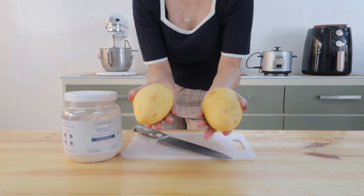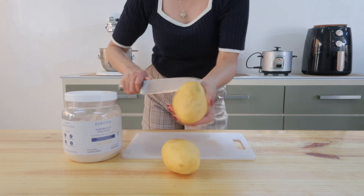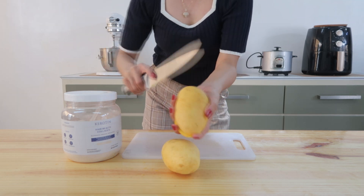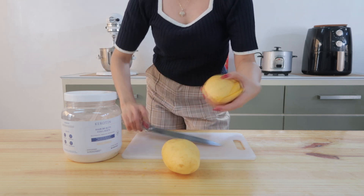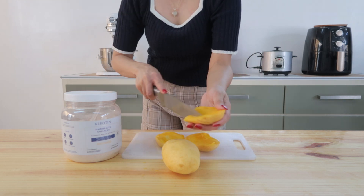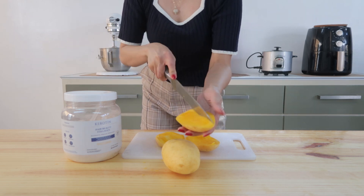And so for the next smoothie recipe, you'll need mangoes. Mangoes are a great source of vitamin C, which boosts collagen production in the skin. Also, the vitamins found in mangoes promote the growth of healthy, strong, and shiny hair.